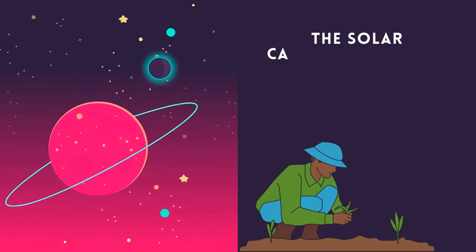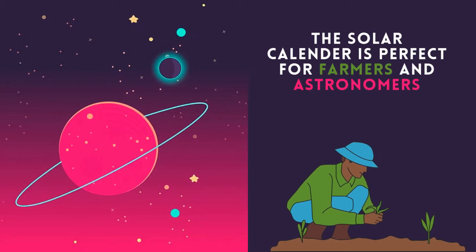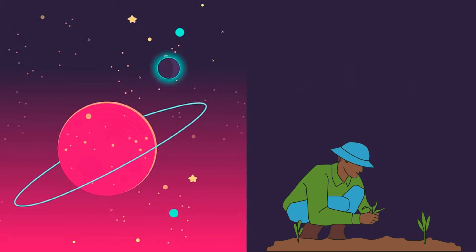This calendar, adopted by most of the world, is perfect for farmers and astronomers, as it aligns with the seasons and predictable solar cycles.